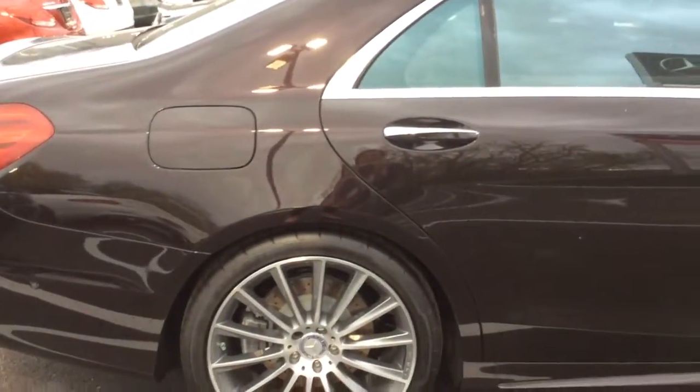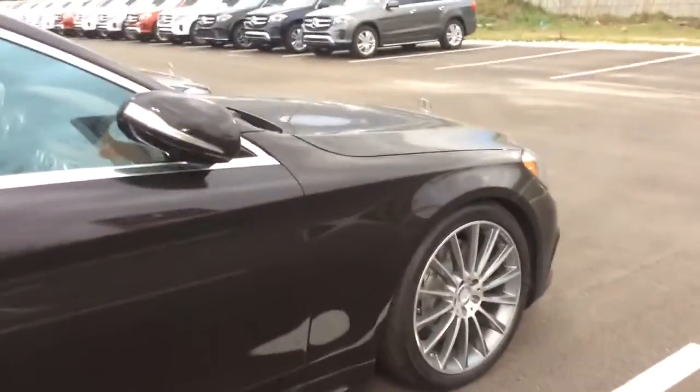Hi Mitchell, this is Jessica at Mercedes-Benz. I wanted to send you a quick video of a couple of other S-Classes that I got in that I thought you might like.